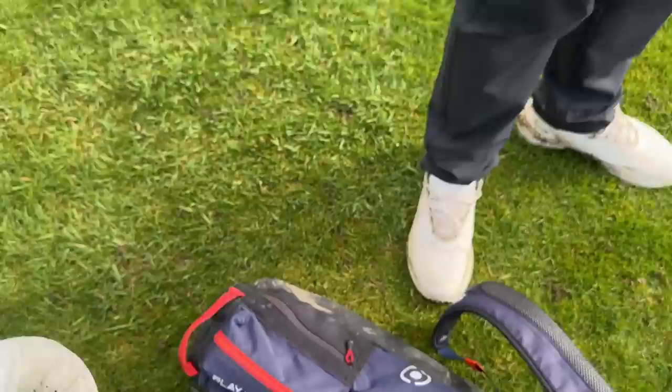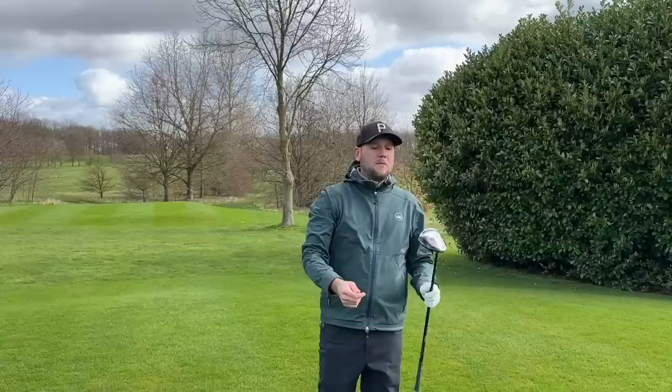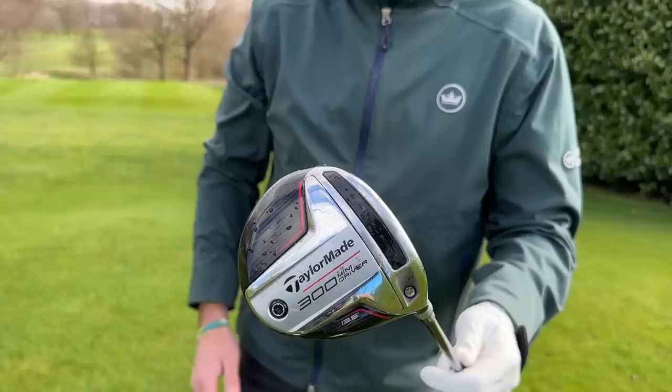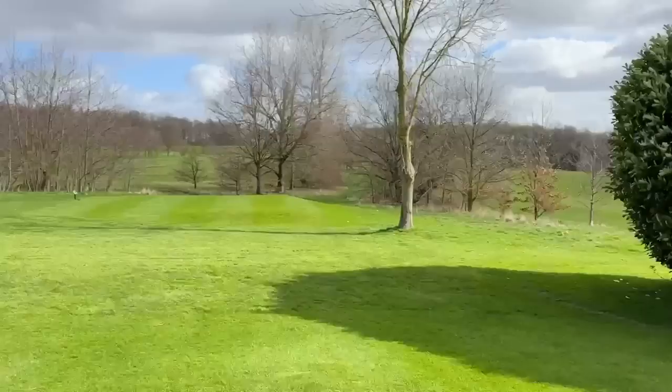We're down at 11.5 degrees now — what are the cons? It's a bit of a catch-22: if you put a mini driver in the bag, you'll get comments saying you're obviously not good enough to hit a driver. But you've also got guys who just prefer it. The stigma is: you've only got a mini driver because you can't hit the driver. I agree with that, but I also think a possible con is losing 20 yards on some shots.